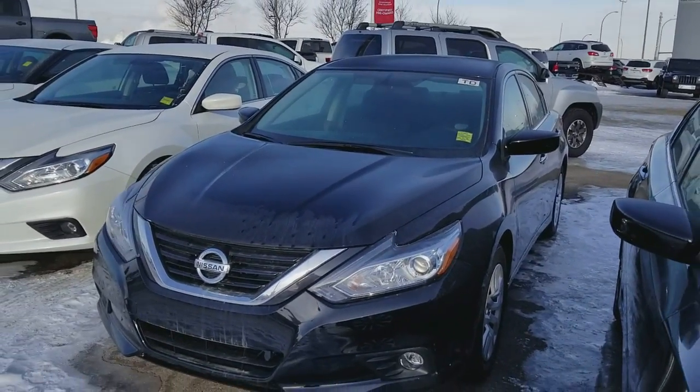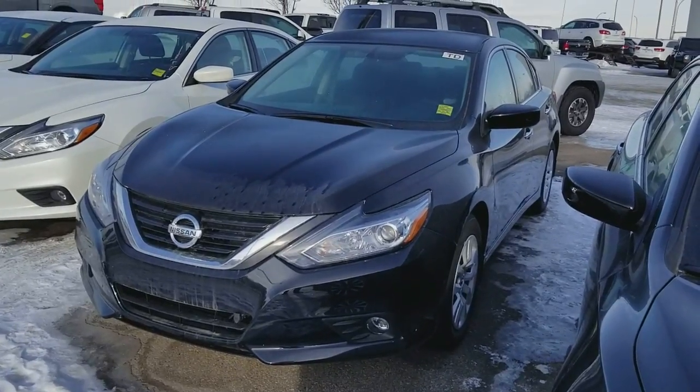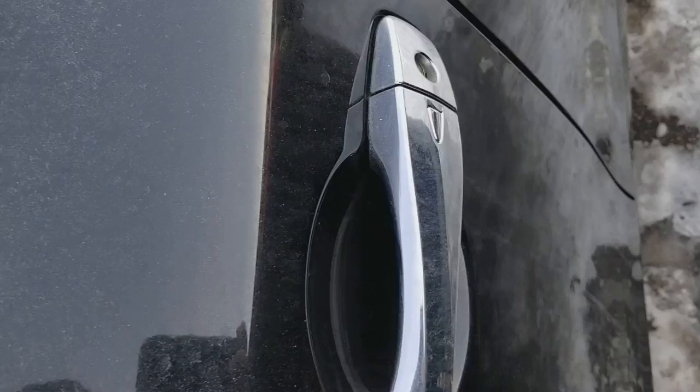Good morning, this is Harpy from Shiva Nissan. Quick video of this beautiful 2017 Nissan Altima S 2.5. It comes with a beautiful V-motion grille and block heater.